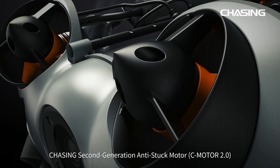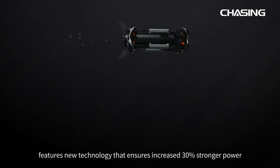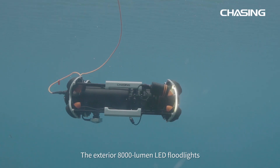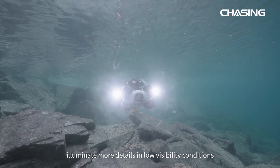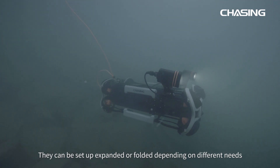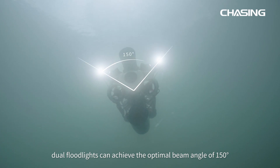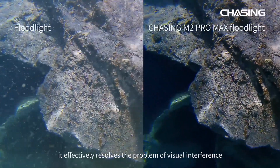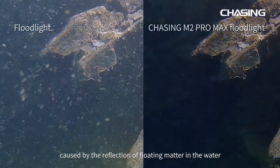Chasing's second generation anti-stuck motor features new technology that ensures 30% stronger power and more reliable anti-stuck performance. The exterior 8000 lumen LED floodlights illuminate more details in low visibility conditions. When extended, the dual floodlights achieve an optimal beam angle of 150 degrees, effectively resolving visual interference caused by the reflection of floating matter in the water.